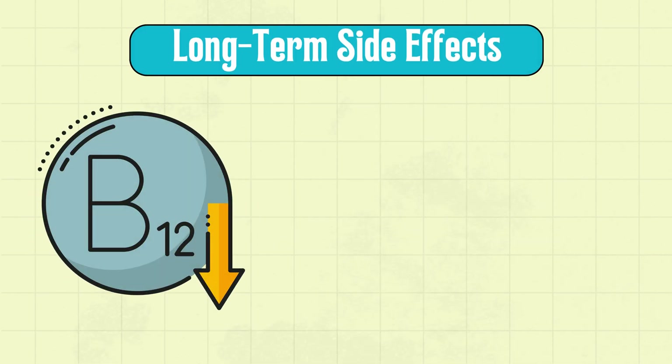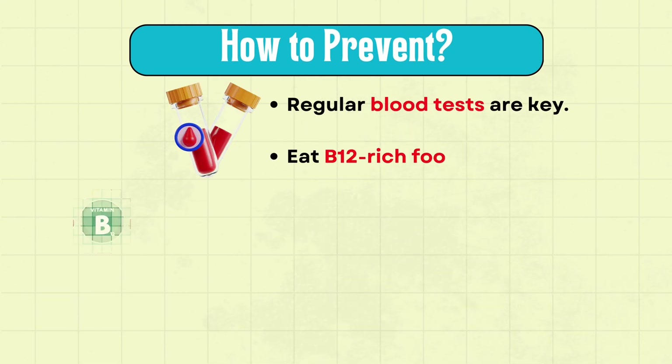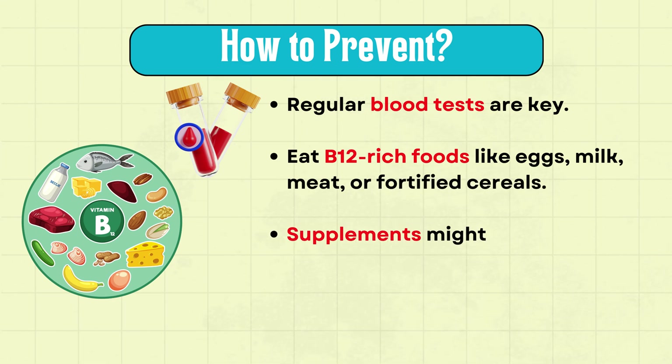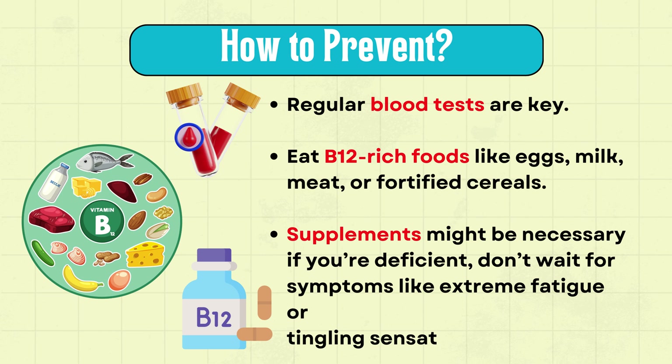Now let's discuss long-term side effects. One important concern is vitamin B12 deficiency, affecting up to 30% of long-term users. Regular blood tests are key. Eat B12-rich foods like eggs, milk, meat, or fortified cereals. Supplements might be necessary if you're deficient. Don't wait for symptoms like extreme fatigue or tingling sensations to appear.